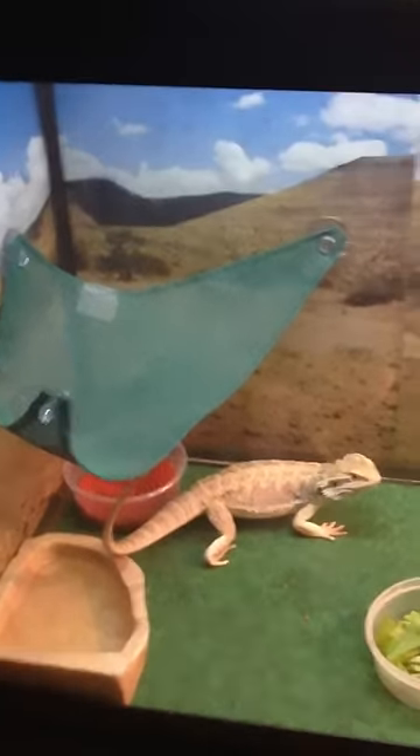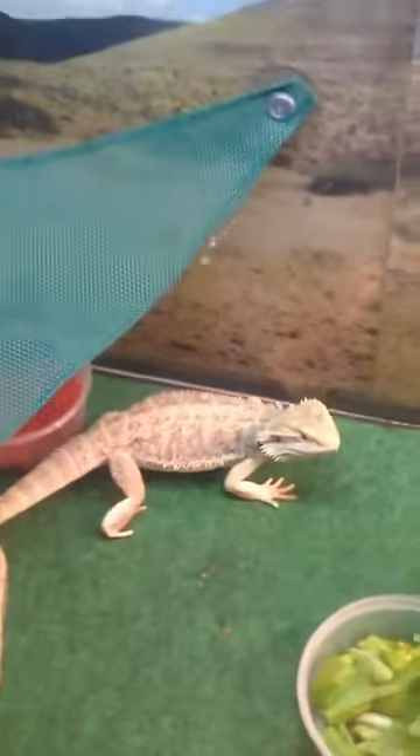Hey guys, this is Wojo Reptiles, and I'm making my first reptile video. This is Rex, my 6-month-old bearded dragon. He's in a 55-gallon with two hammocks.